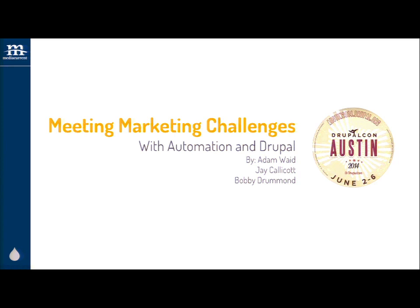We'll go ahead and get started. Welcome. We're really glad you're here. Welcome to Meeting Marketing Challenges with Automation and Drupal. We have a lot of great lead generation, web personalization, and overall marketing ROI information to share with you. We have a lot to share, so we're going to breeze through some of it. Feel free to follow up with us afterwards on specific things that may be a pain point within your organization.